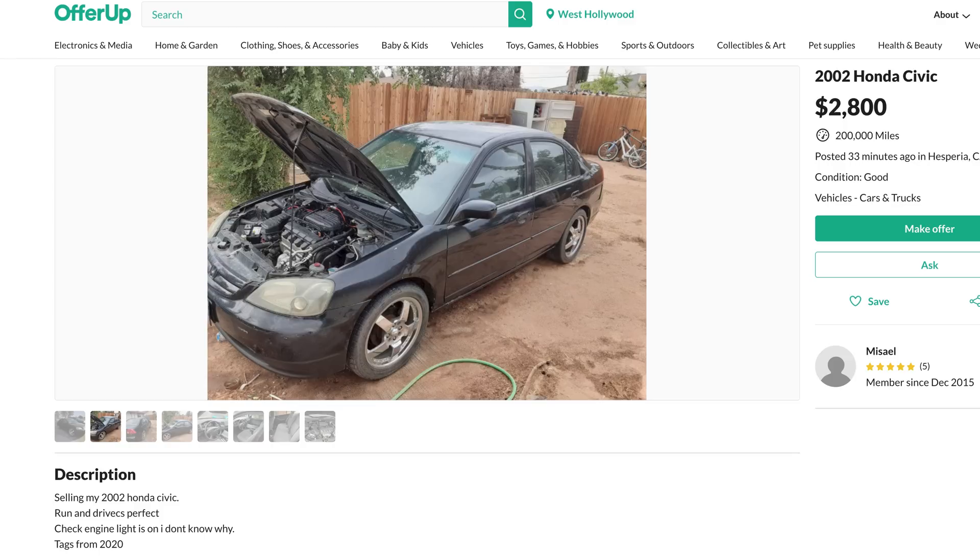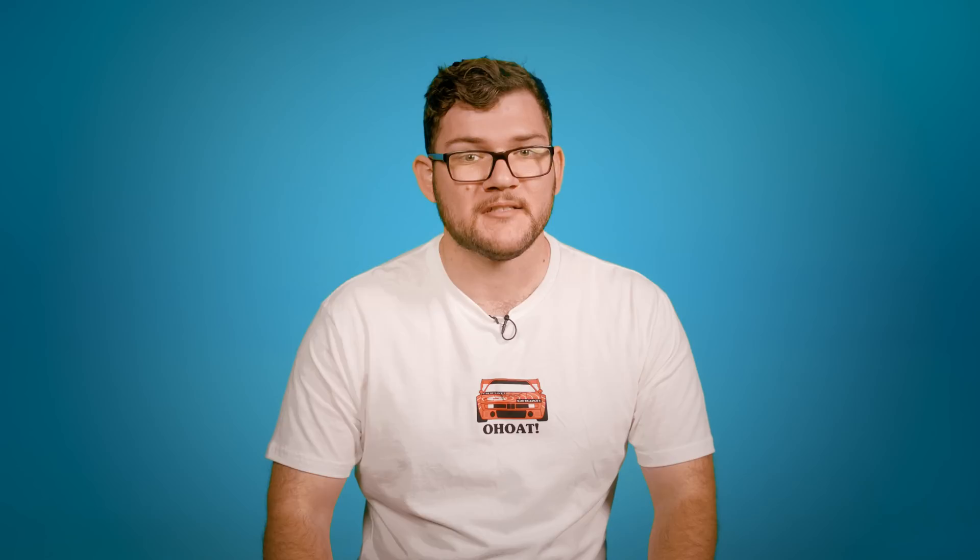Planned obsolescence is the practice in which a product is designed to one day be replaced. It happens in almost every industry. Consumers don't just buy a product once, but again and again as needed. In the automotive industry, this concept takes many forms — some are more obvious than others.